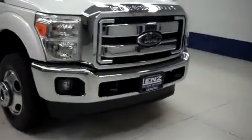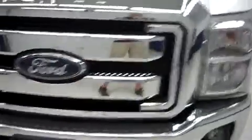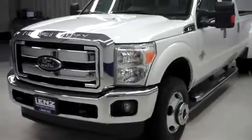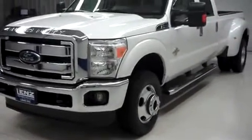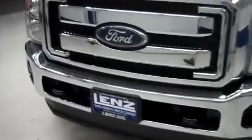This is Latin stock number B6314, a 2012 Ford F-350. It's a Crew Cab Long Box Lariat Package, white in color with 13,000 miles and the 6.7 liter Power Stroke V8 diesel motor.